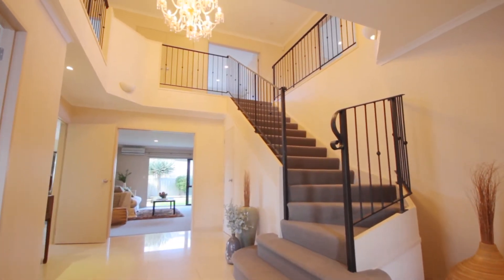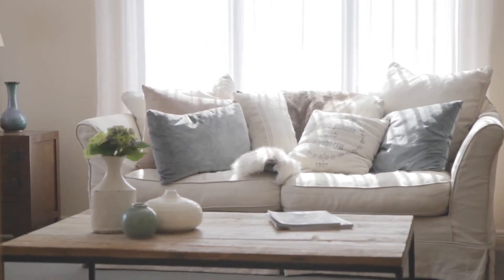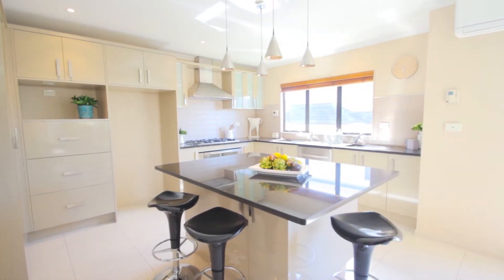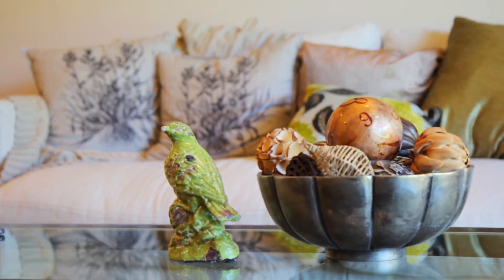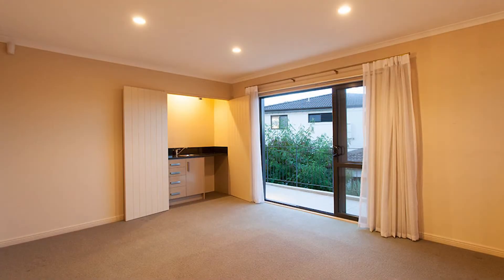Walking through the grand entrance, on your left side is a formal living room, a large kitchen with informal dining, and then a separate formal dining room. On your right, there is a master bedroom ideal for older family, boarders, or even a home-based business.